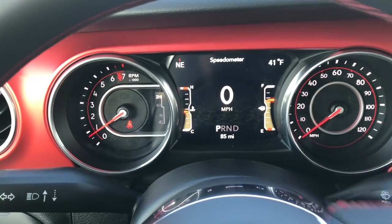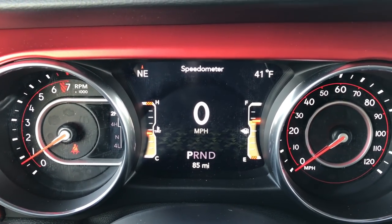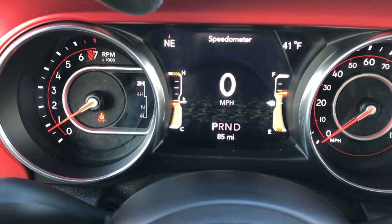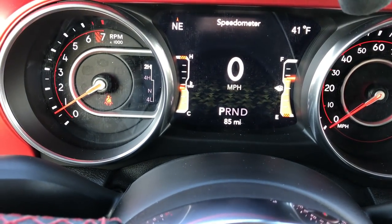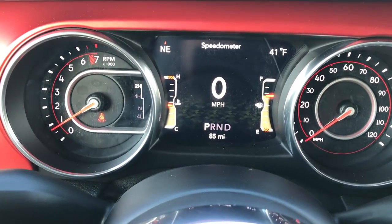First thing you'll notice is that they've got the 7-inch TFT display in here now with the digital speedometer. You have your temperature on the left, your fuel on the right, your compass on the left, your outside temperature on the right up there, and your odometer on the bottom.